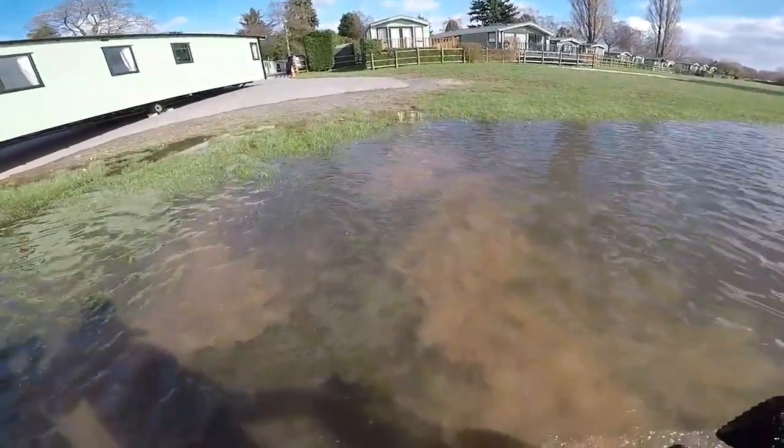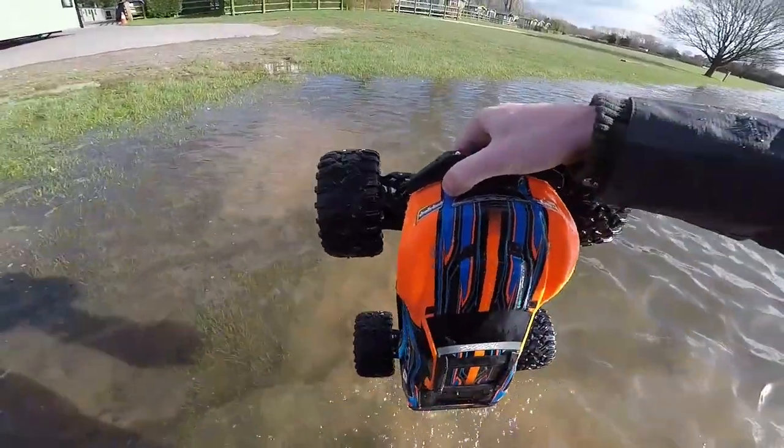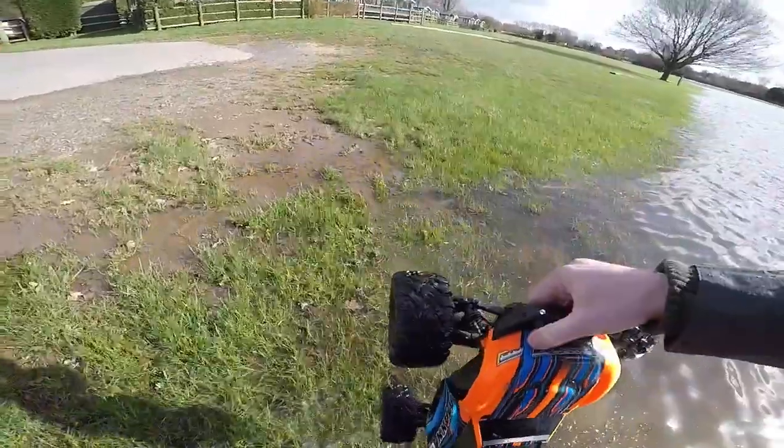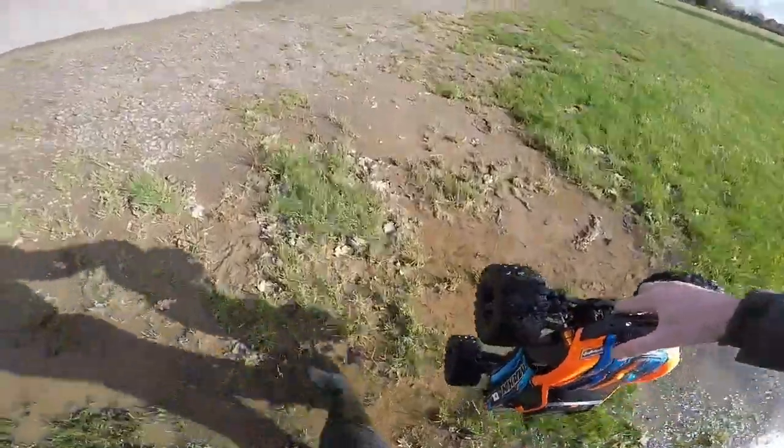Right, let's try this thing again. This time I'm gonna stand in the water and watch it come towards me. I don't want the water to go down the top.